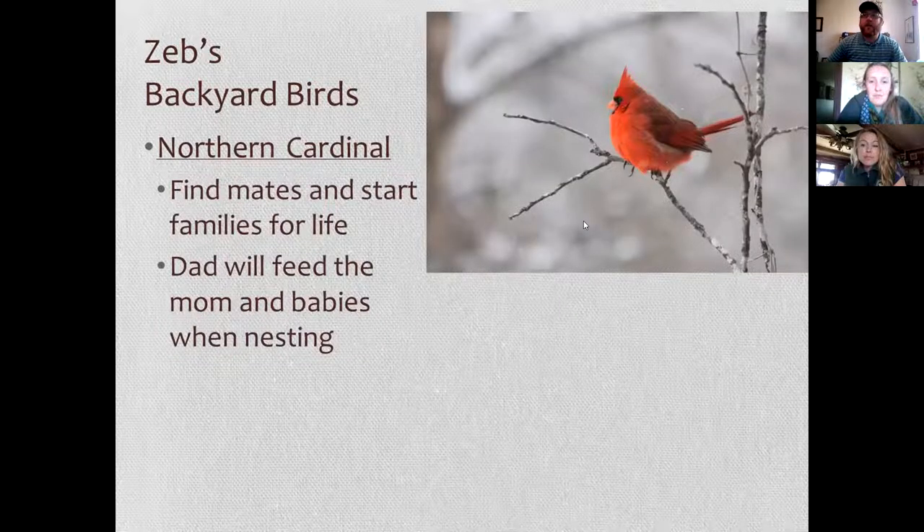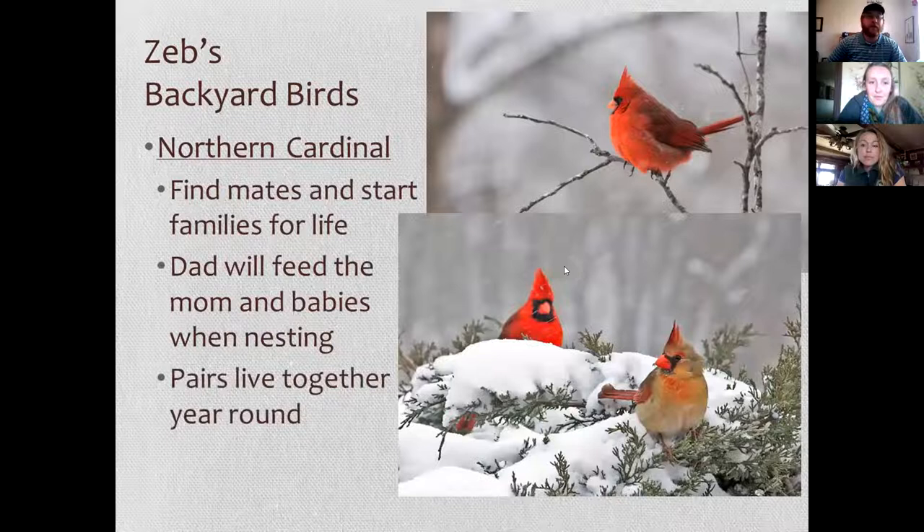Cardinals find mates and stay together for life — a male and female will stay together as long as they can. The males will actually feed the mom and babies when they're nesting, bringing seeds or other food. Cardinals live together year-round, so these are birds you'll see in your backyard during winter too — they really stick out when there's snow and mostly bare trees.